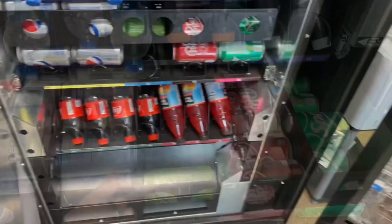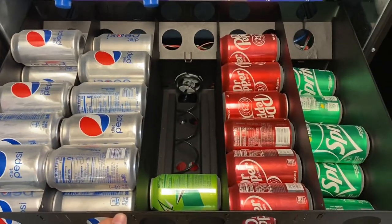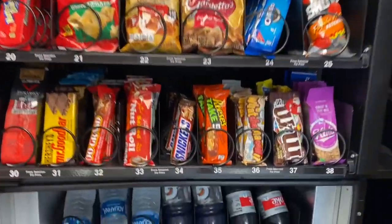We'll go ahead and open up the bottom half and take a peek at the soda. Diet Pepsi and Mountain Dew are always the best sellers here. We got one can of Mountain Dew left and surprisingly a lot of Diet Pepsi. So we might have to flop those columns around to give Mountain Dew the double column since it seems to sell out.